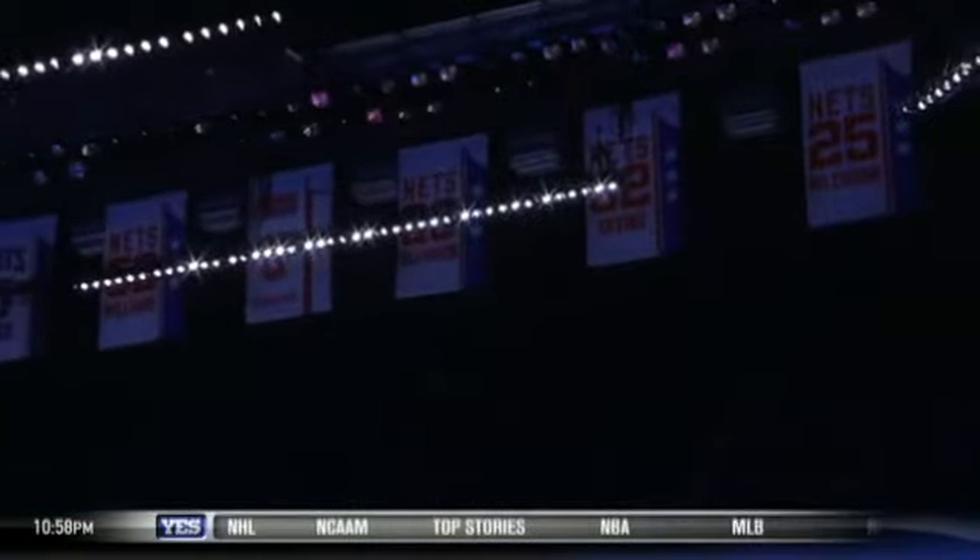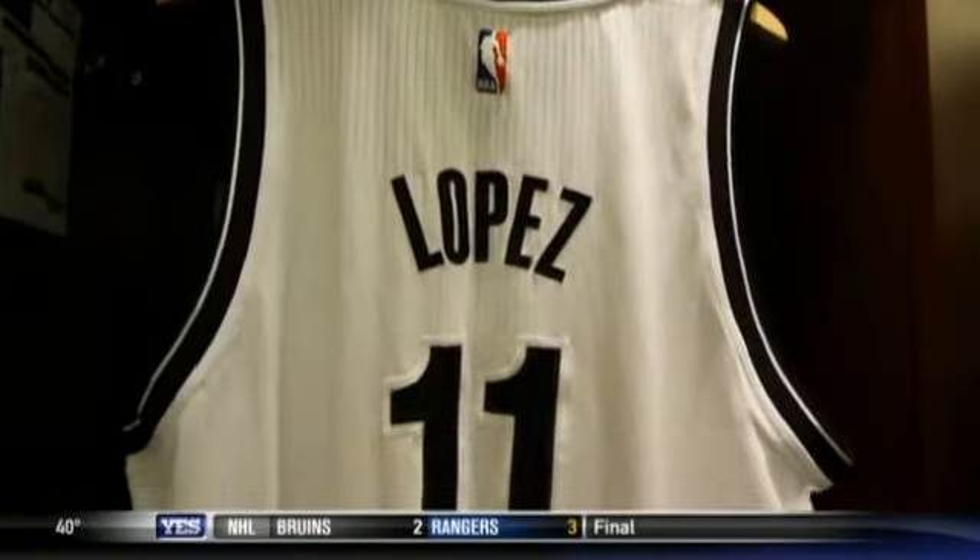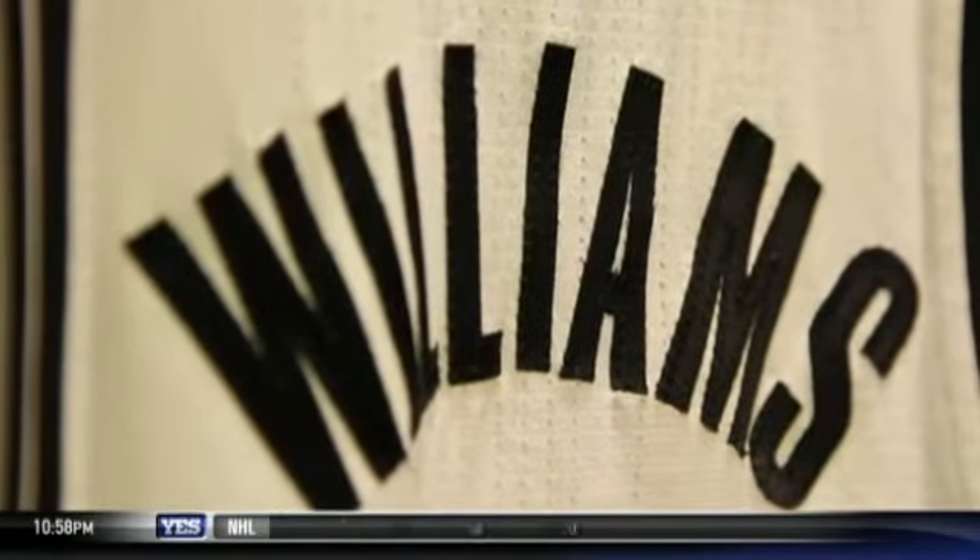Now in their third season in Brooklyn, the Nets are paying homage to the team's name and history. The newly minted Stars and Stripes uniform connects today's Nets in Brooklyn with the team's legacy on Long Island, while also incorporating the team's signature black and white.